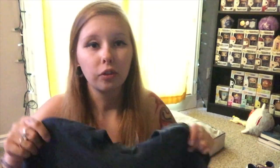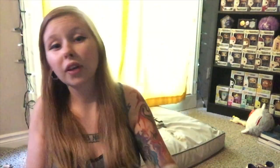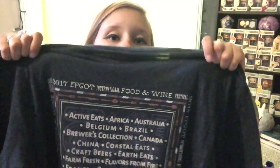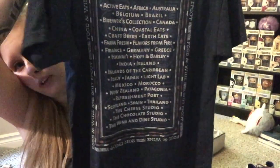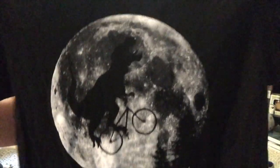When I was at the Food and Wine Festival I picked up a t-shirt to remember it. The front says 'Taste your way around the world' with stamps of certain countries, and the back says '2017 Epcot International Food and Wine Festival' with each booth that was at the festival. One night at Disney Springs I had a reservation at T-Rex and found one of the funniest t-shirts I've ever seen — it says T-Rex Orlando on it.